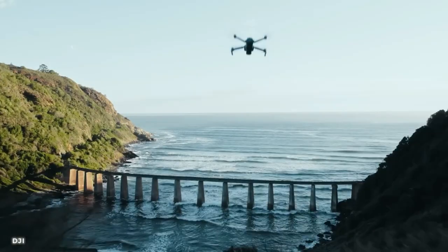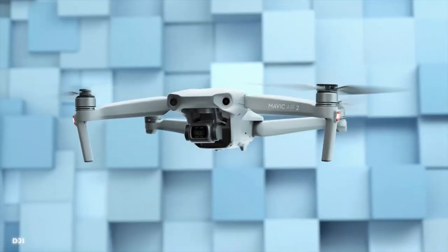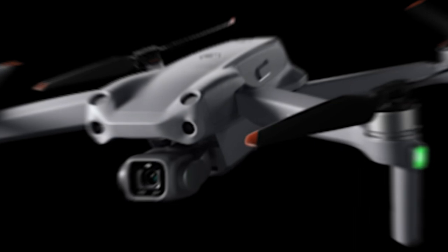Its intuitive controls and intelligent flight modes make it suitable for both beginners and experienced pilots. Soar through the skies, unleash your creativity, and capture moments like never before with this extraordinary gadget.